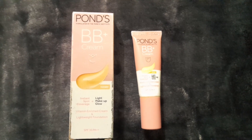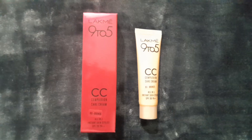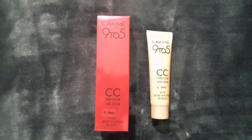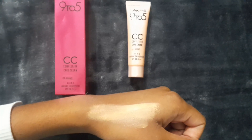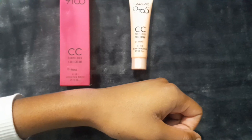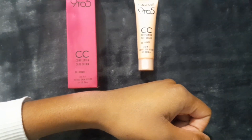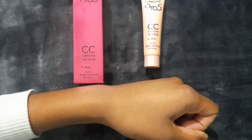Now let's move to the next cream, which is Lakme 9 to 5 CC Cream in the shade Bronze. This is the texture of the Lakme CC Complexion Cream — let me blend it on my hand. I've blended this cream; it has a peachy fragrance and it naturally matches my skin. It's good to go for daily use.